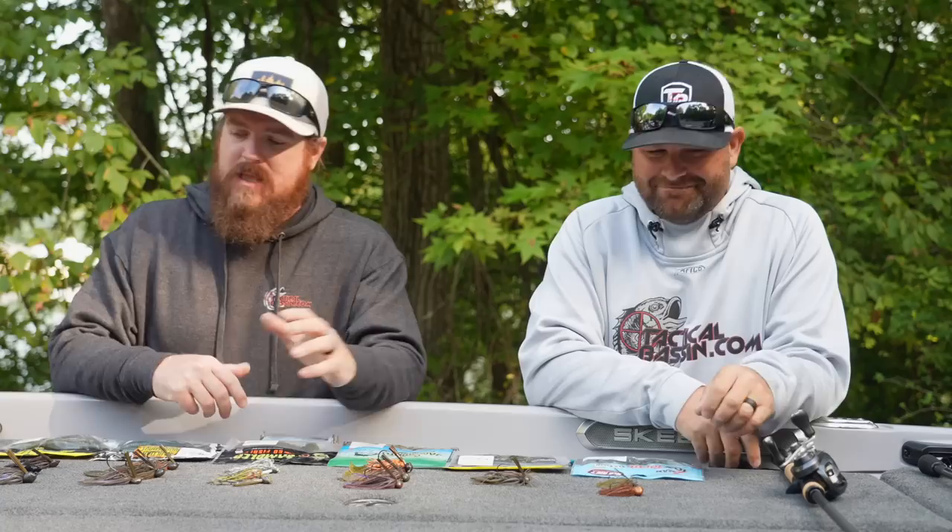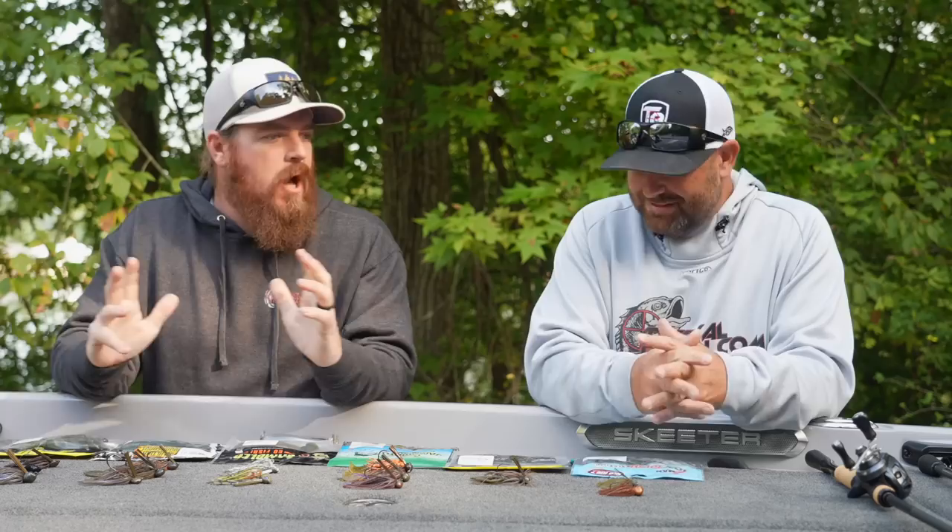Jig fishing is a giant category. You're talking about micro little jigs that you can throw on super light line, giant flipping jigs, swim jigs — the category is huge. What we've done to simplify this is we went category by category and really narrowed it down to two jigs per category, or even less in one case, and then just a couple of rods to help you.